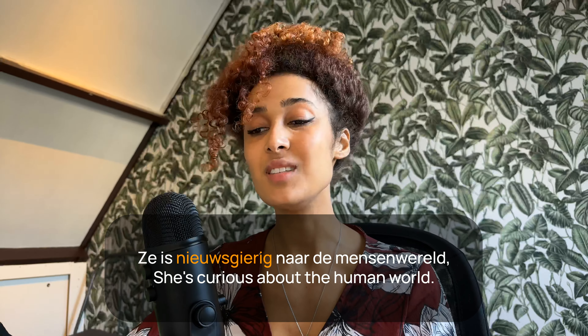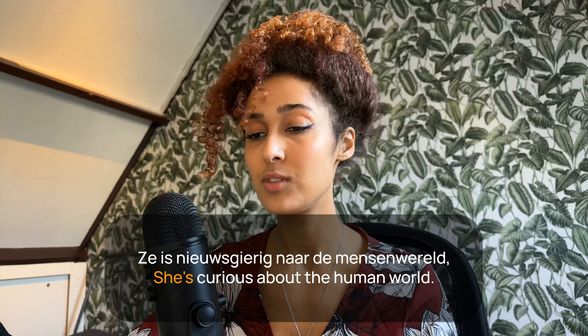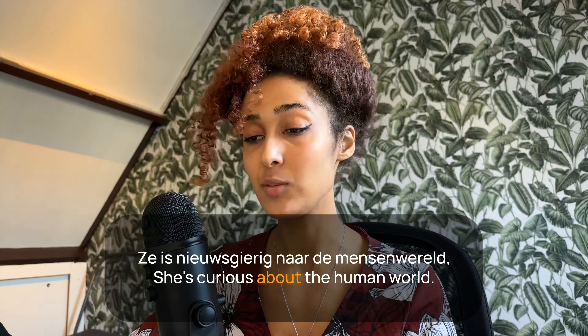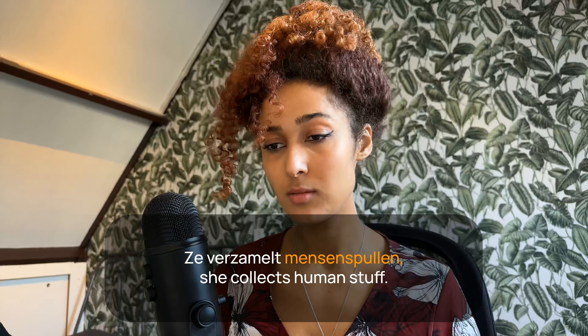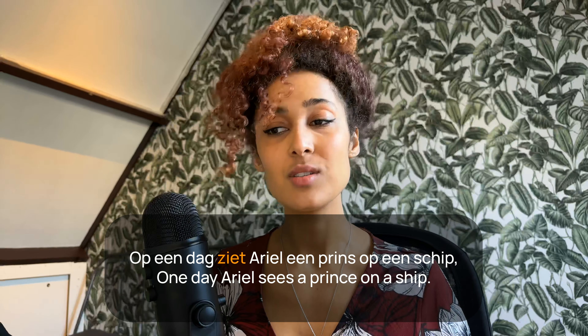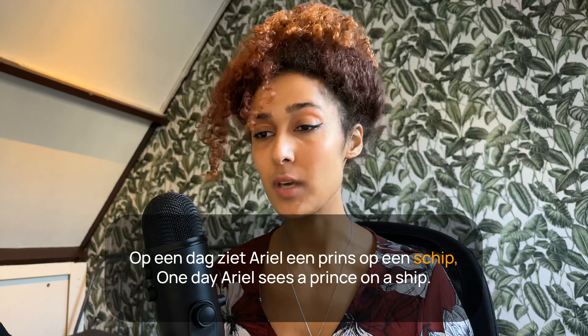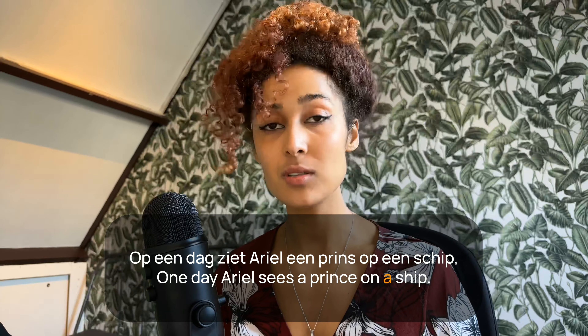Ze is nieuwsgierig naar de mensenwereld — she is curious about the human world. Ze verzamelt mensenspullen — she collects human stuff. Op een dag ziet Ariel een prins op een schip — one day Ariel sees a prince on a ship.